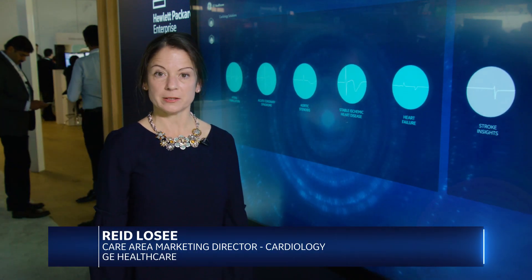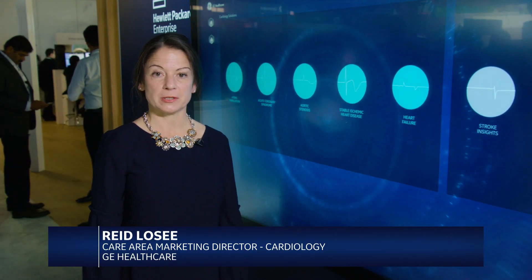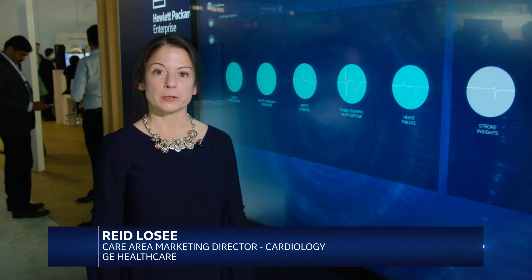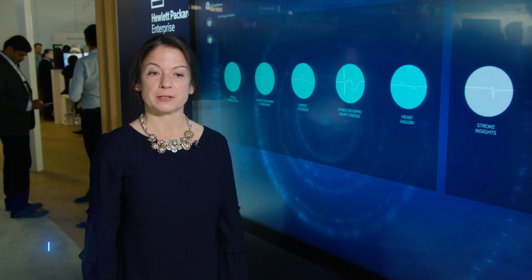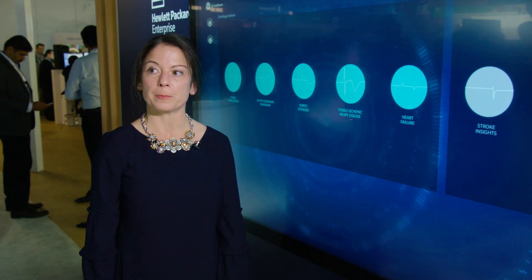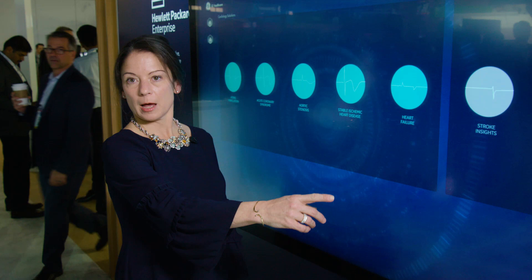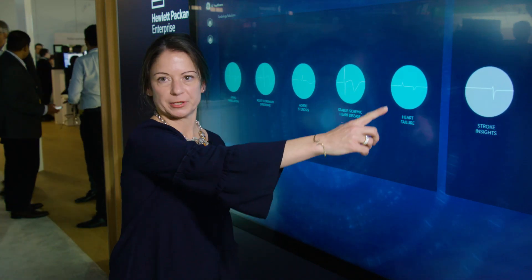Although there have been recent advances in the treatment of cardiovascular disease and improvements in outcomes, mortality for cardiovascular disease is on the rise in the US in certain populations, such as rural middle-aged white men. Today I'm going to talk about heart failure in particular.